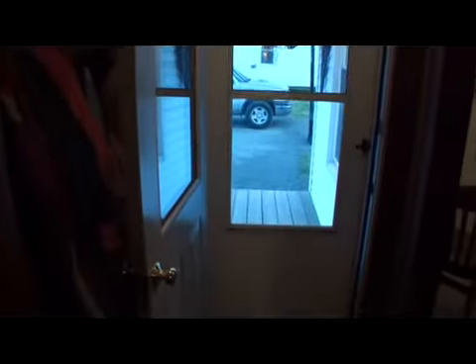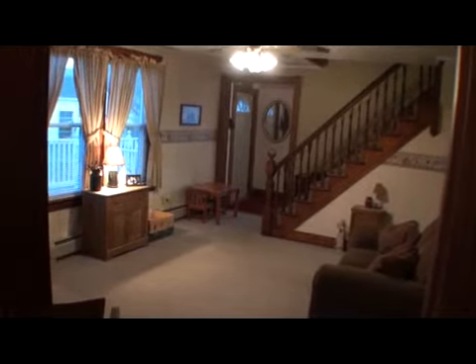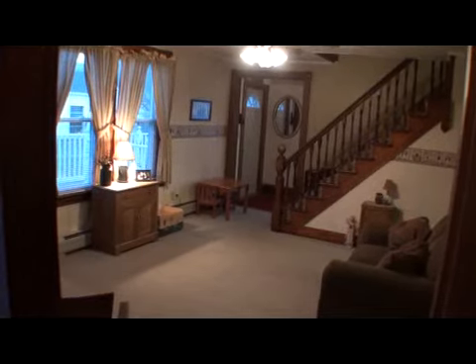When you come through the front door there's an open porch and a little coat room that extends into an 18 by 15 den. This was the living room, but then they put the big addition on and that became the living room.